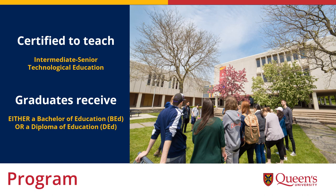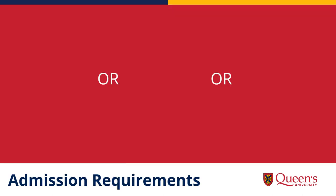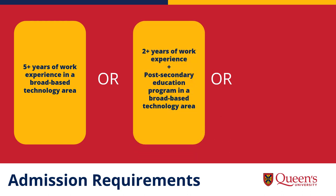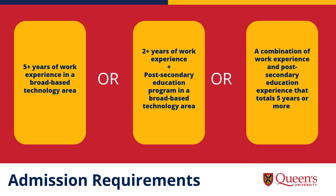If you are already teaching in a school, the program allows you to continue doing so while also participating in the program, with the chance to learn and earn through the multi-session transitional certificate. Applicants must have either five or more years of work experience in a broad-based technology area, or two or more years of work experience plus a post-secondary education program in broad-based technology, or a combination of the two. For this purpose, 1,700 hours represents one year of work experience. Check our website for more details on admission requirements.